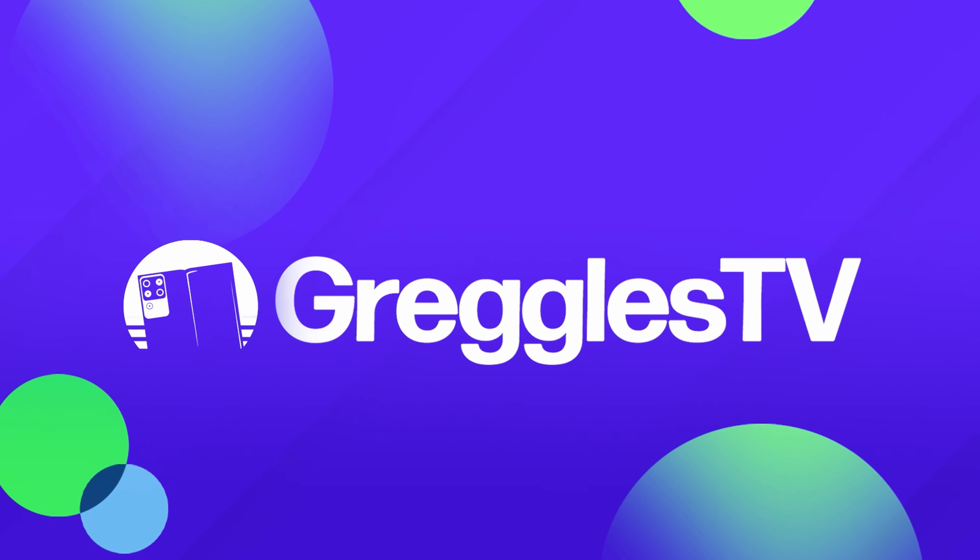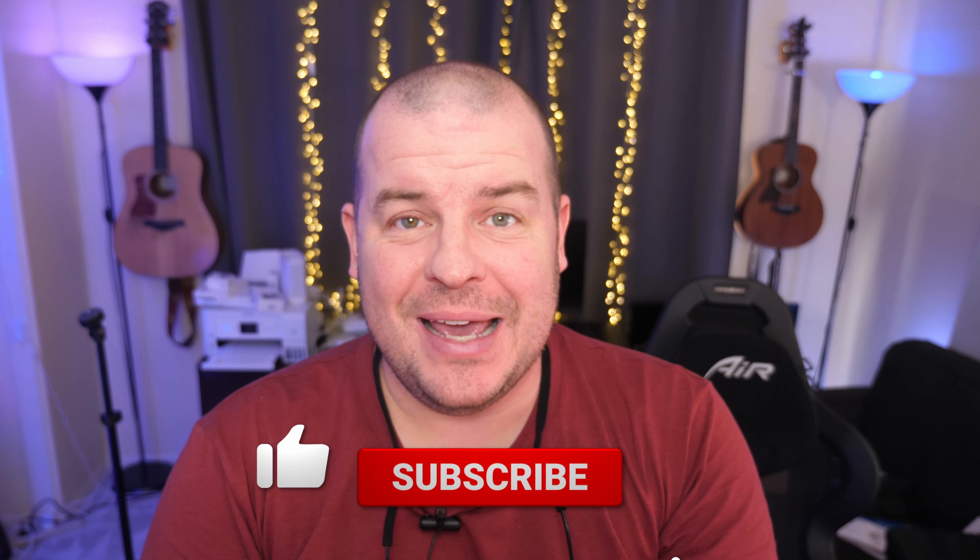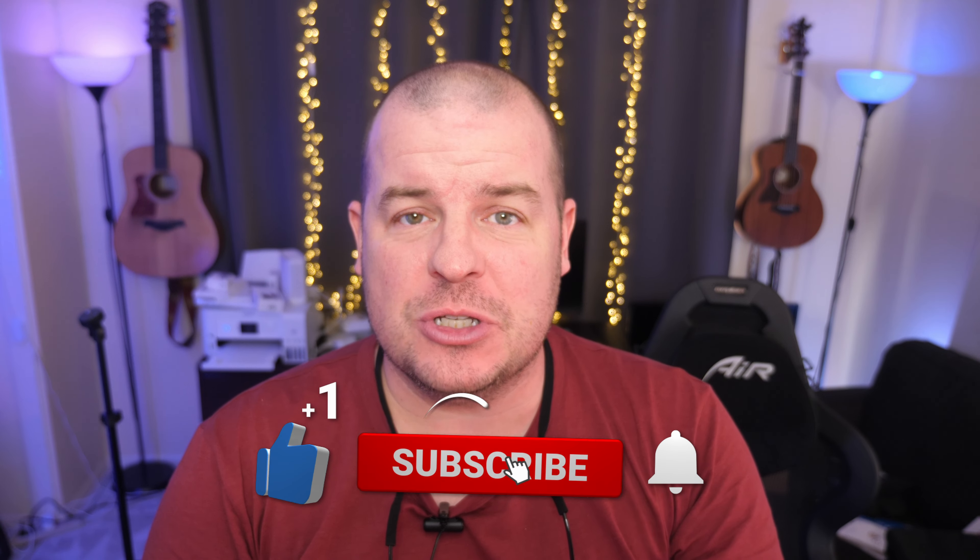What is going on guys? Welcome to Greggles TV Daily, your source for daily tech news. Make sure you subscribe so you know what's going on in the world of tech. How is everyone doing? I hope you're having a fantastic day. Let's dive right into the news.